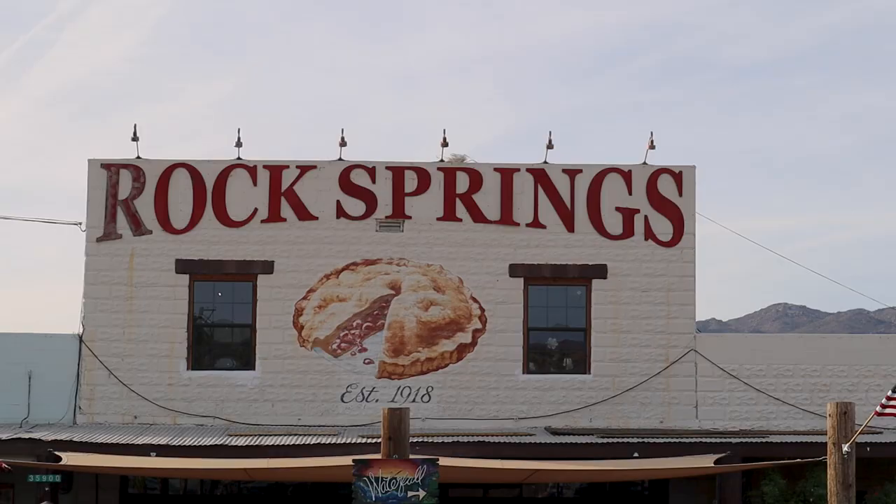They're serious about the pie here. Oh boy! Hey there, it's Eric with Travels Uncorked.